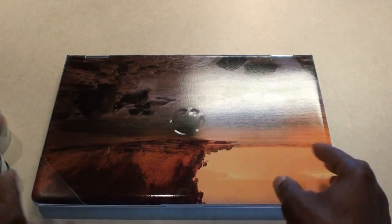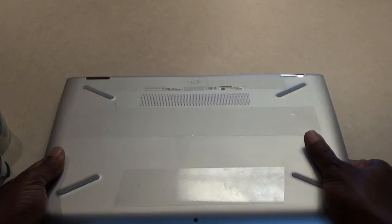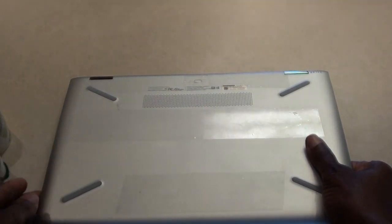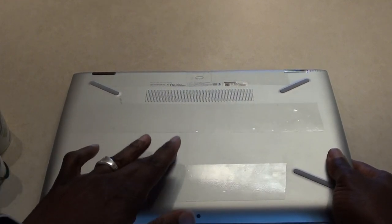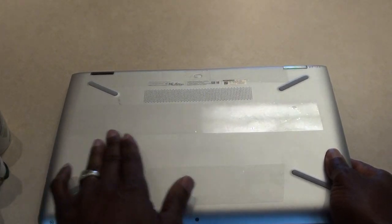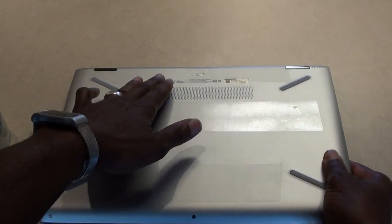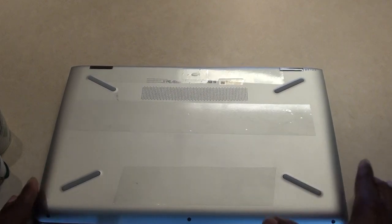I didn't put any tape on the top, but I put some on the back. You can kind of see it — there are some shiny surfaces there with the glare coming off of it. I put several strips on and found that gave me a little bit more surety than the surface itself, because the surface is really slick. But when I rub my hand across the tape, I get some resistance.